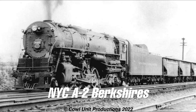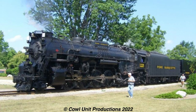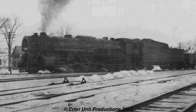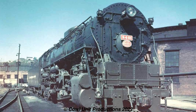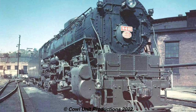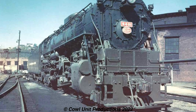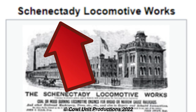Next up, we're going to the Northeastern United States with the New York Central's A2 Berkshires. Whenever we think of Berkshires, we think of the Nickel Plate Road, the Pere Marquette, or if there's something weird about you, the Boston and Maine. But the New York Central's A2 Berkshires were rather late to the steam party. Built in 1948 by Alco, they were the last new steam locomotives built for New York Central, and the last new steam locomotives built at Alco's Schenectady plant.